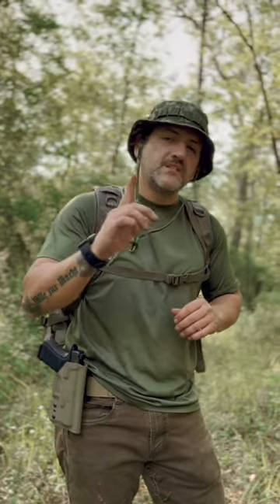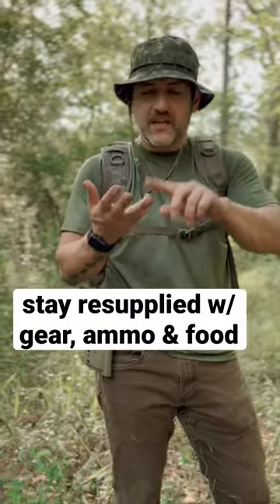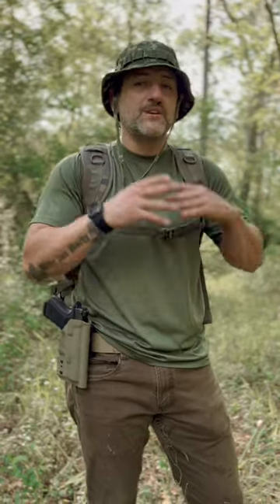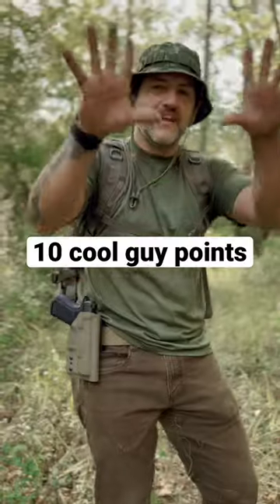Check this out guys — what is the number one survival hack that will enable you to cut your bug-out bag weight in half and always ensure that you stay resupplied with the gear, the ammo, the food, and anything else you need for long-term survival in a bug-out situation? If you know the answer to that question, let me know down in the comment section — whoever is right, I'll award you 10 internet cool guy points.